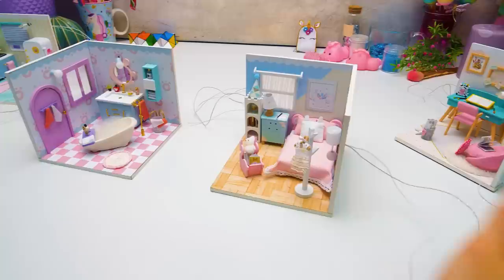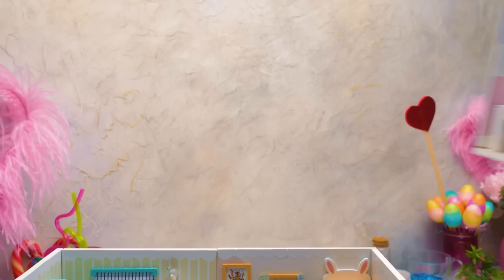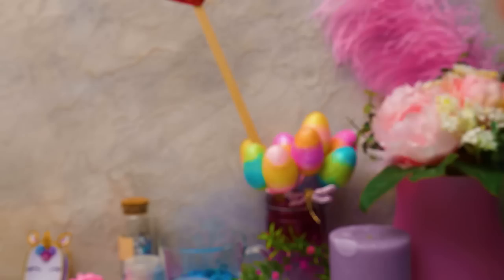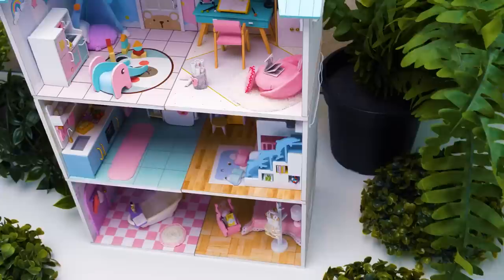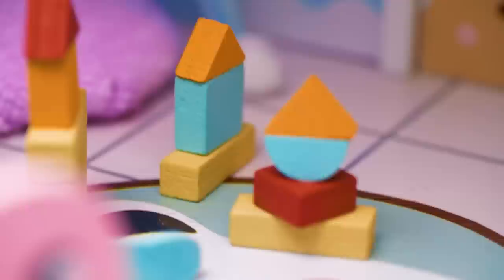We've made all six rooms for our house - now it's time to put everything together! Holy cannoli! Susie, get the roof - I'm ready to nail it on! Let's assemble it first - some glue came in handy! All that's left is to turn on the lights and call in the guests!